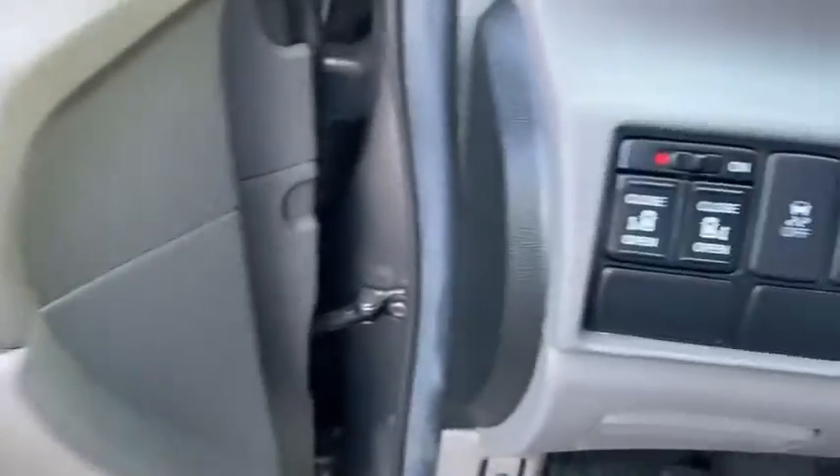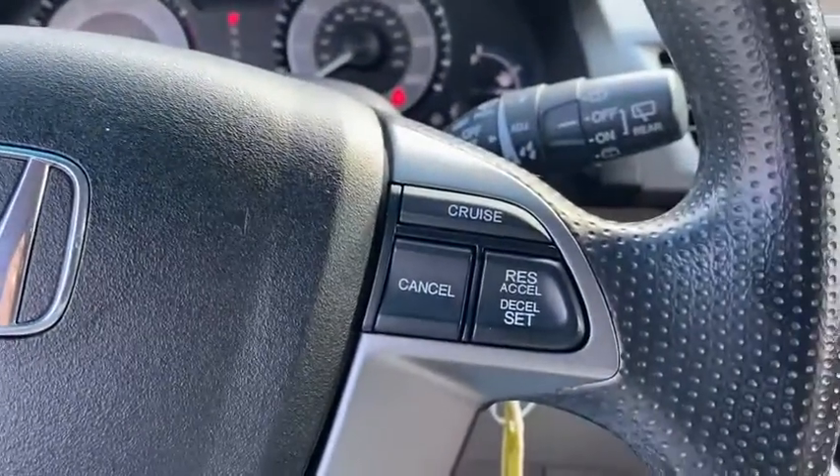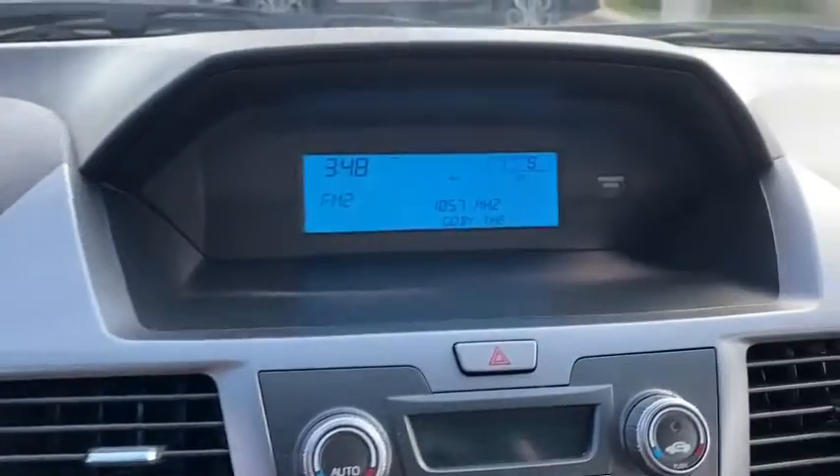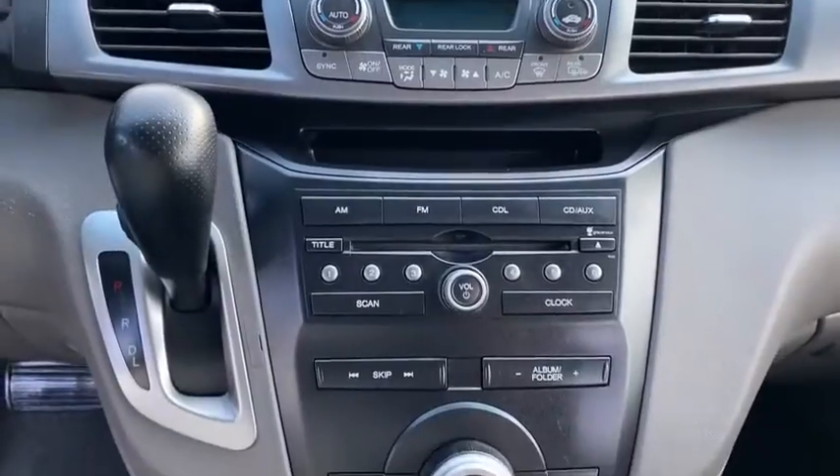Inside you'll find keyless entry, rear air conditioning, auxiliary audio input, premium sound system, steering wheel audio controls, MP3 player, security system, cruise control, trip computer, power outlet.